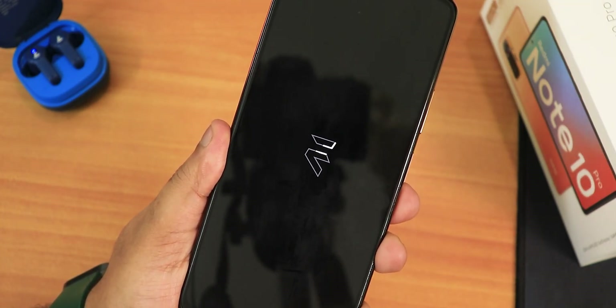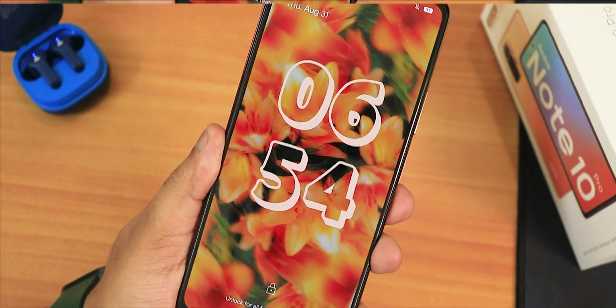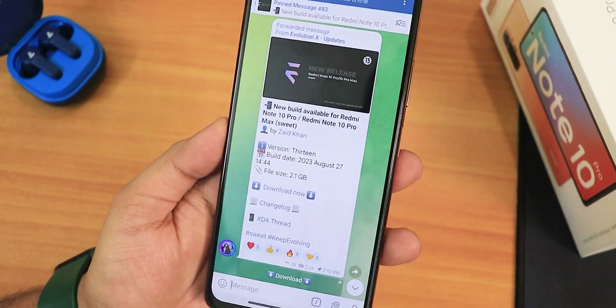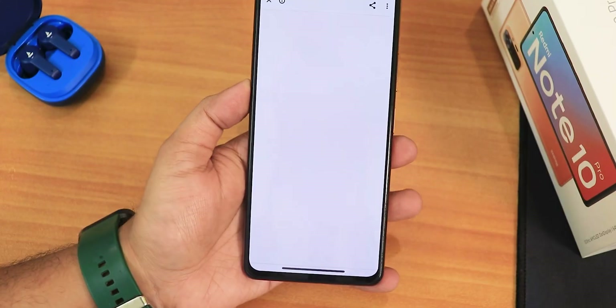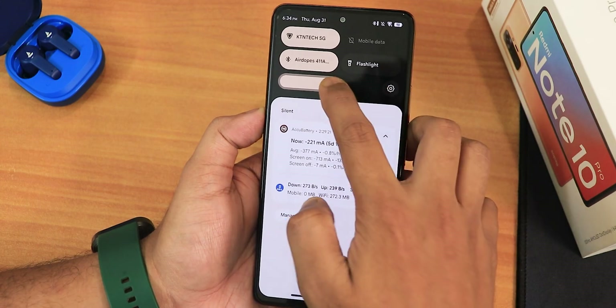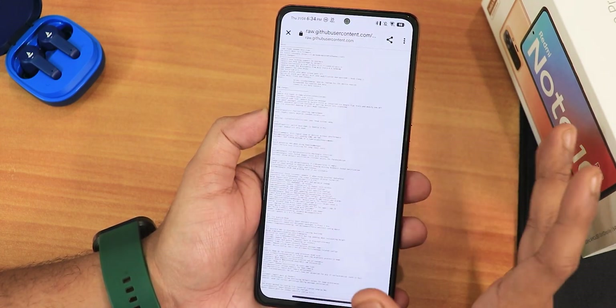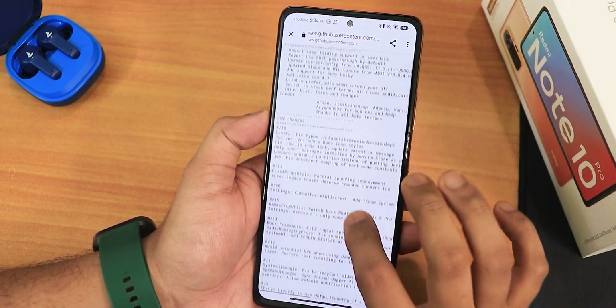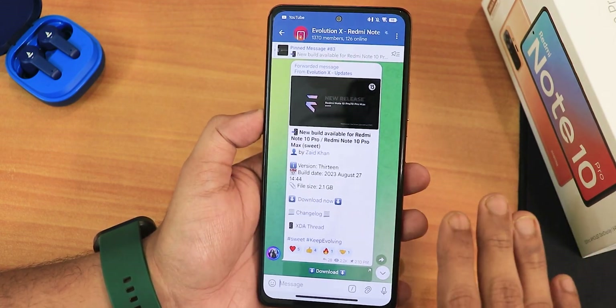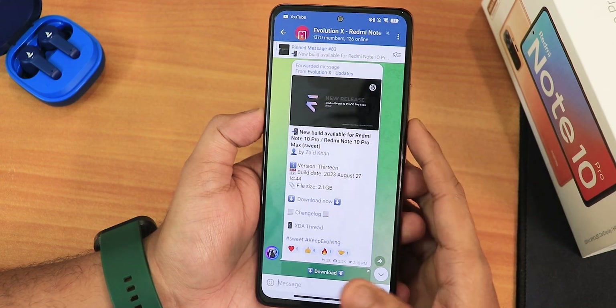What is up guys, this is Steve back with another video on the Redmi Note 10 Pro. Today I'm going to be showing you the latest Evolution X ROM — this is the 27th August 2023 build. I will list all the important links for this particular ROM if you want to flash it, and the flashing guide will be present in the description. I'll show you how exactly it feels like to use this ROM as a daily driver.